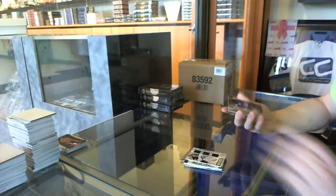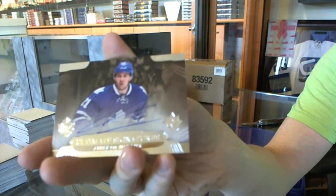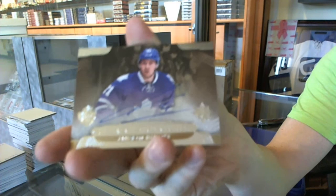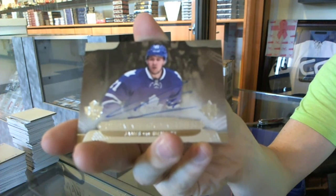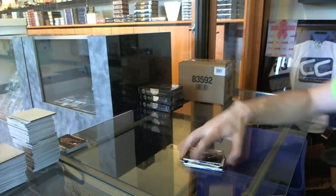And we've got a 13-14 ultimate signature for the Toronto Maple Leafs — James Van Riemsdyk.